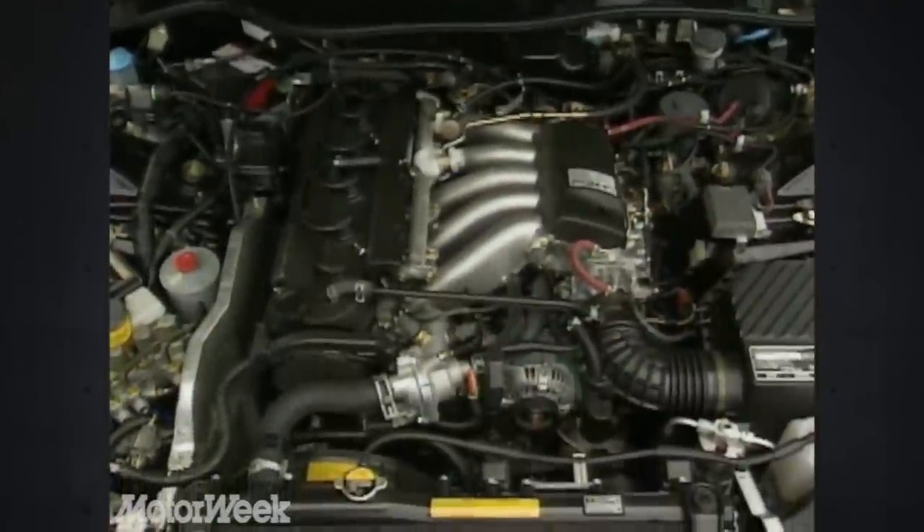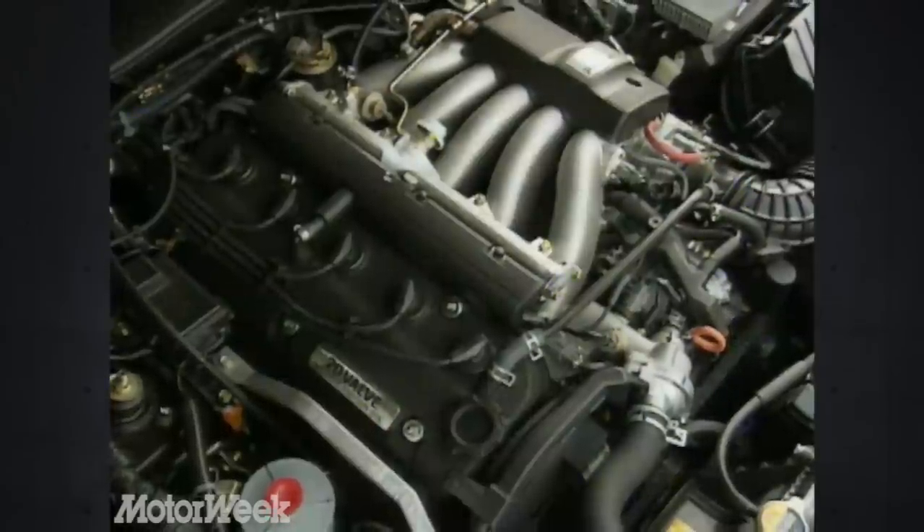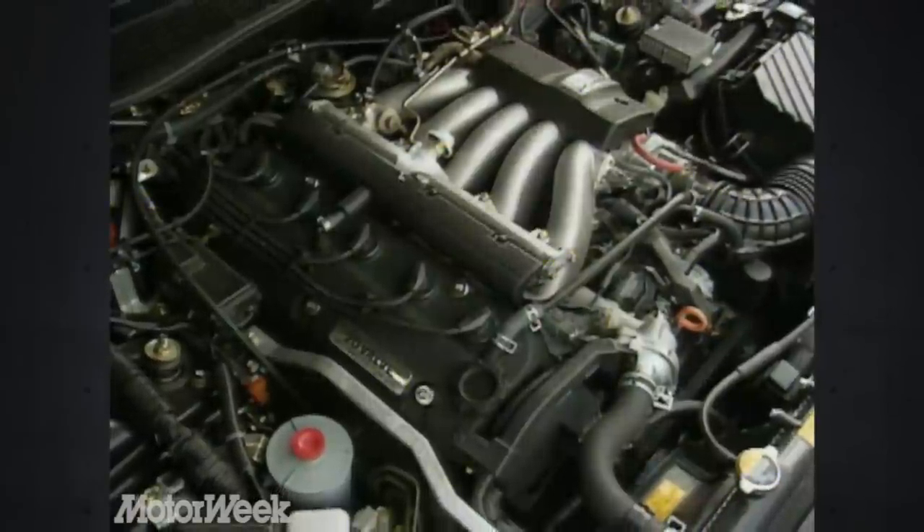Much of the shortage of rear legroom can be traced back to the long five-cylinder engine that powers the Vigor. Like the Legend, it is mounted lengthwise, but here the transmission extends further to the car's rear. Power goes to the front wheels through a differential located under the engine, again like the Legend. This 2.5-liter 20-valve engine makes 176 horsepower and 170 pound-feet of torque — that's 30 horses less than the Legend, but 30 more than the top Accord.